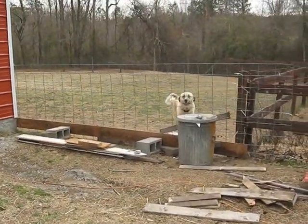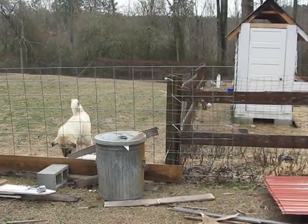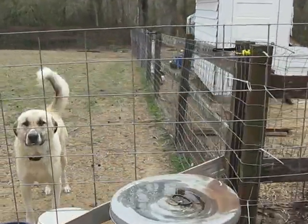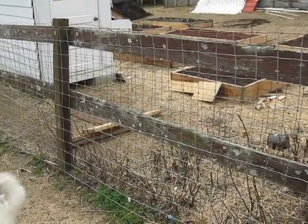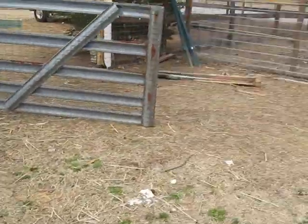Over here we'll have a gate where we can drive right into the goat pasture. We have electric fencing at the top of our fence and a red brand horse fence down below. This is Bain, our livestock guardian dog. You can see the fencing and the debris from building right now.